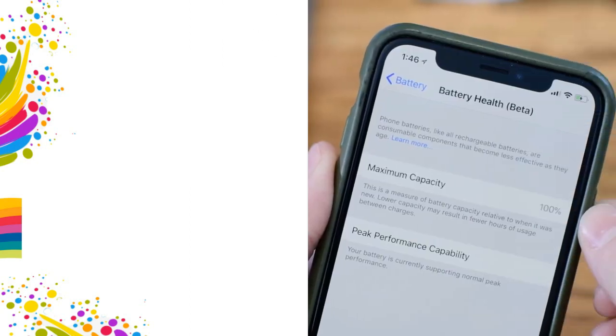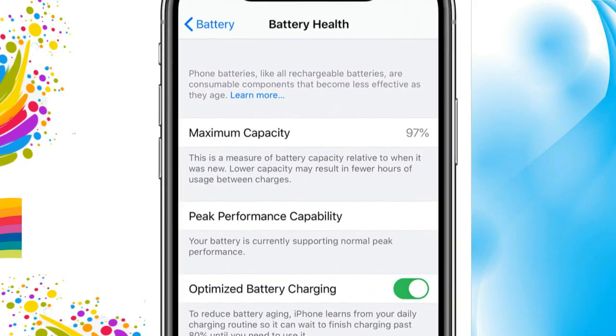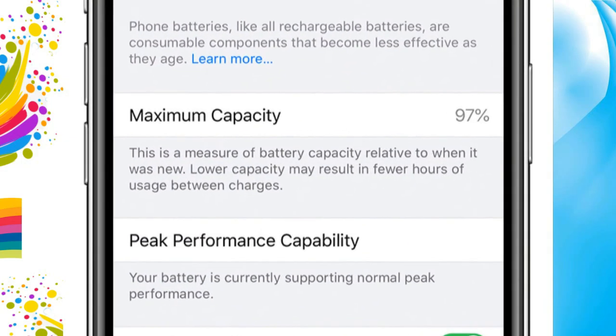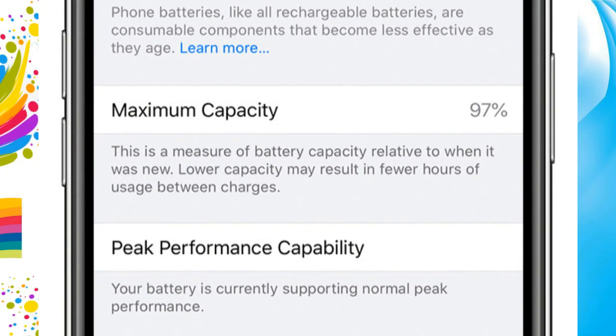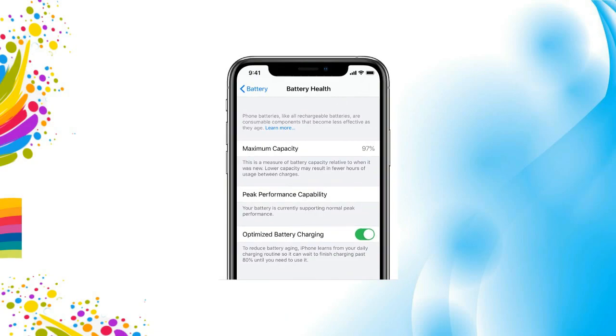We do not claim that you can maintain 100% lifetime — that is a reality — because Apple also mentions that after the completion of 500 cycles, the battery reduces 20% of health. But you can maintain battery health as good as other users who have not seen this video.